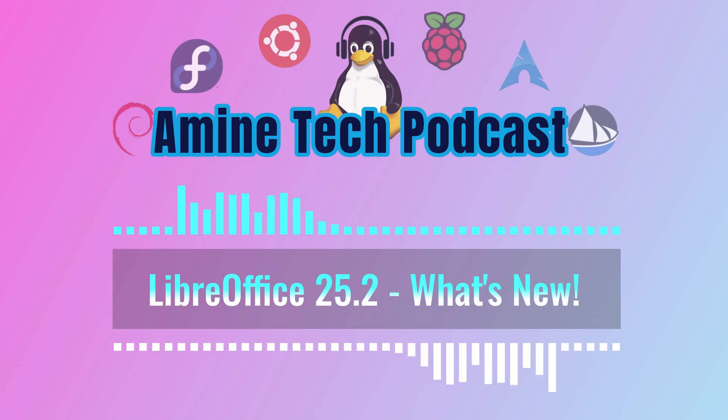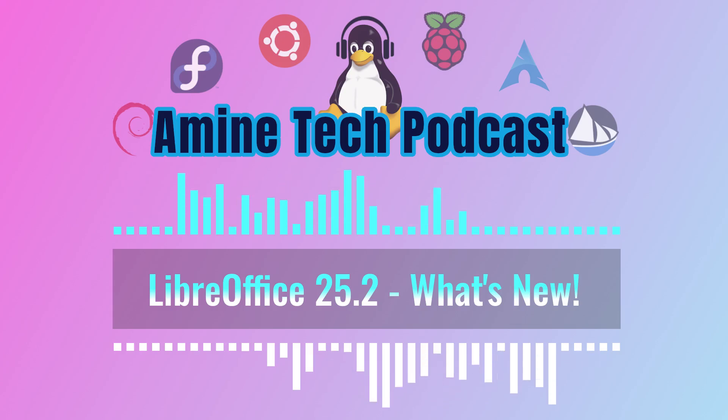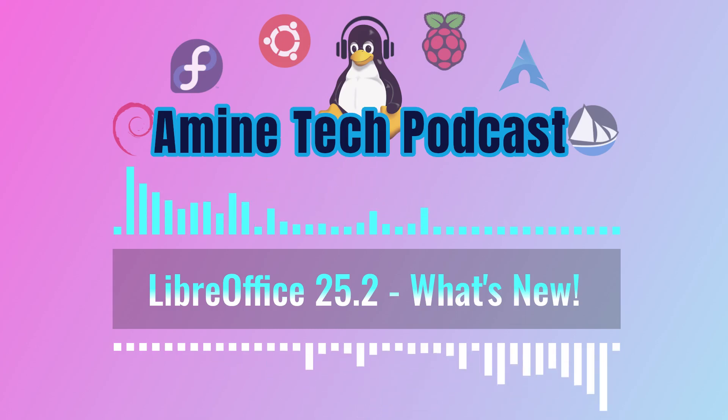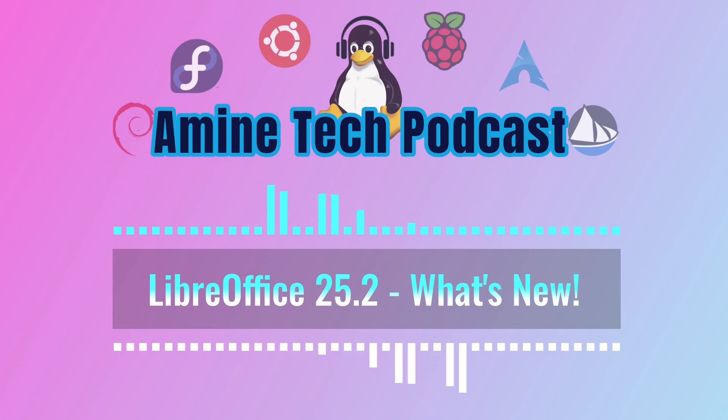Speaking of making things work smoothly across different platforms, let's talk about some general improvements that benefit all LibreOffice users. macOS users can now preview LibreOffice files directly in Finder using QuickLook — no more opening files just to see what's inside. It's a small change, but it can save you a lot of time. Imagine just being able to quickly skim through all those documents without having to wait for each one to load. It just makes the whole file management process so much smoother.